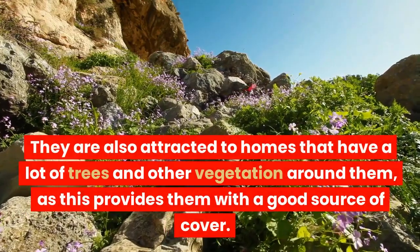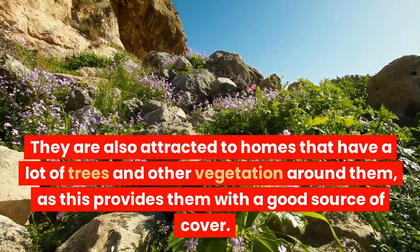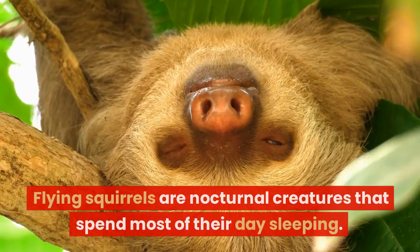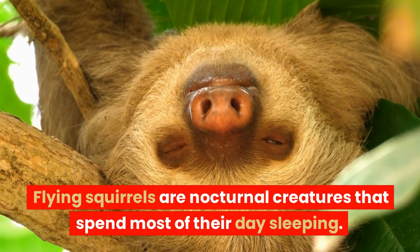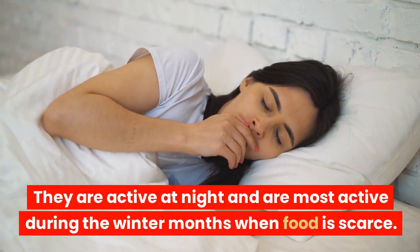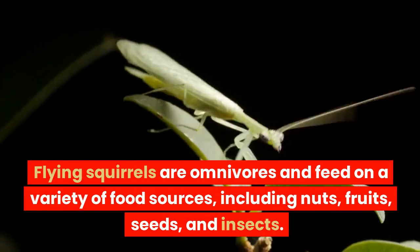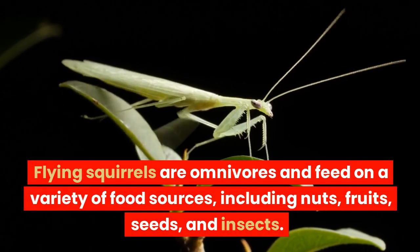They are also attracted to homes that have a lot of trees and other vegetation around them, as this provides them with a good source of cover. Flying squirrels are nocturnal creatures that spend most of their day sleeping, and are most active at night during the winter months when food is scarce.